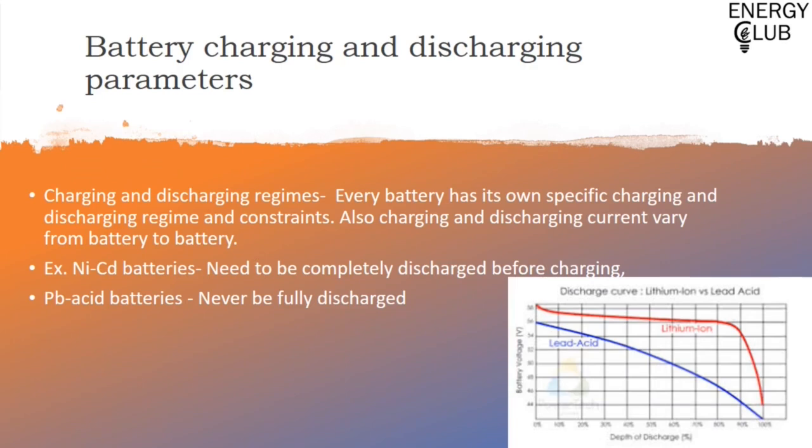Every battery has its own specific charging and discharge profile and control. Battery voltage changes differently for each kind of battery with respect to its depth of discharge. For example, as a lead-acid battery discharges, its voltage reduces linearly, while a lithium-ion battery's voltage remains stable until about 80% depth of discharge and then drops significantly. Also, charging and discharging current vary from battery to battery. Some batteries have specific constraints — for example, nickel-cadmium batteries need to be completely discharged before charging, while lead-acid batteries can never be fully discharged.